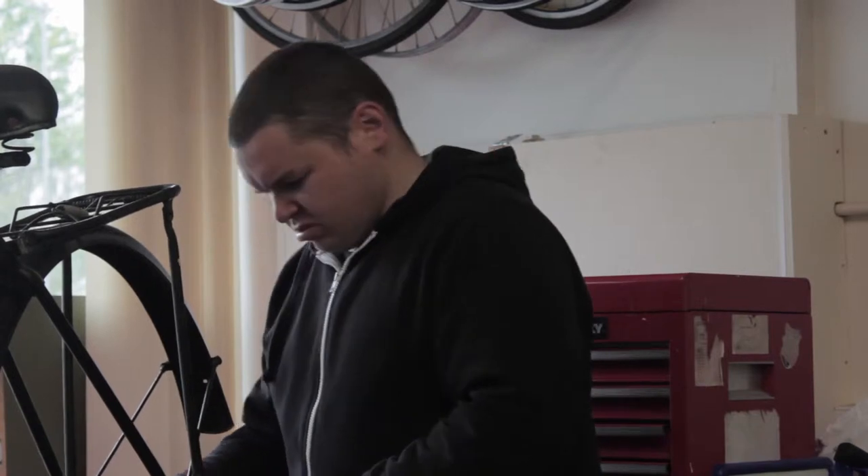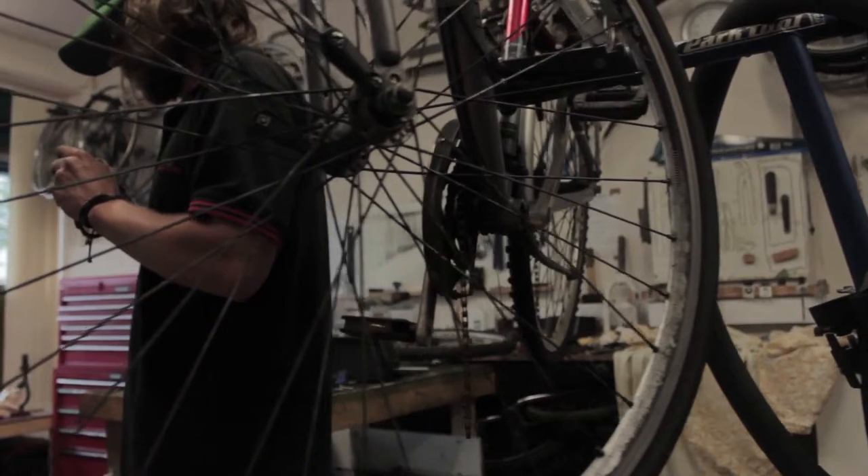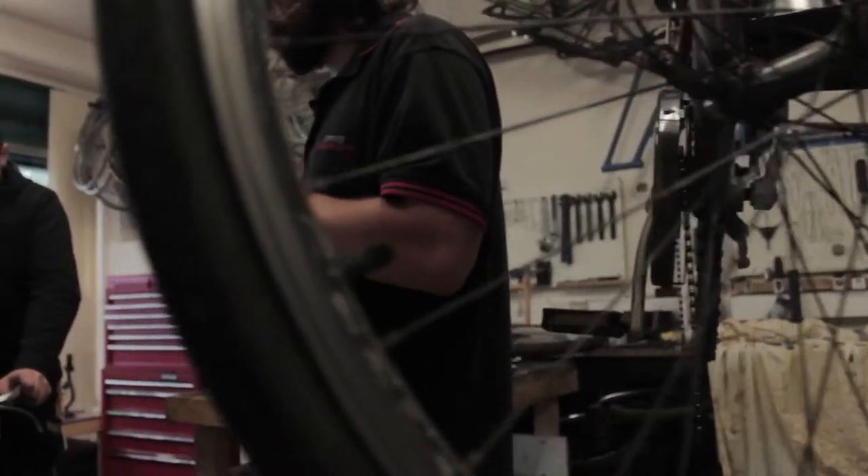Me and Ben run the shop, but sometimes there's a lot of stuff going on. We've started to get a lot more repair work in, as well as doing all the bikes ready for sale that get donated.